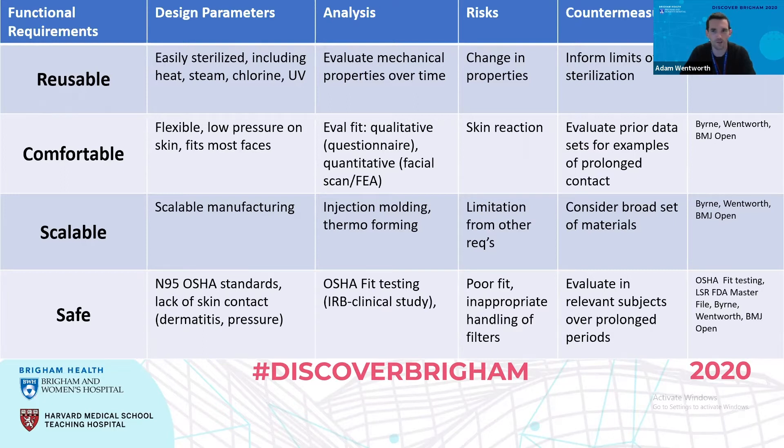Looking at this from a design matrix, we have user needs on the left as functional requirements. Not only does it need to be reusable, but it needs to be comfortable, scalable so we can make high quantities, and also safe. It has to meet the NIOSH filtration limits and also some FDA standards. We see requirements such as resistance to heat, steam, and chlorine, with constant mechanical properties of these materials. For comfort, we're looking at a flexible material that exhibits low pressure on the face.